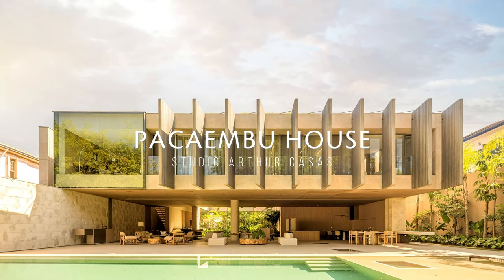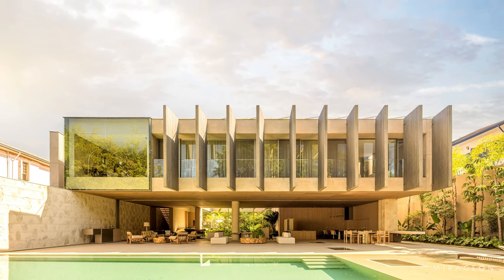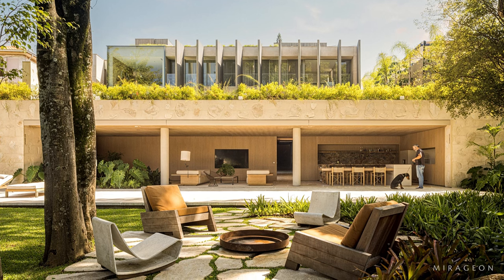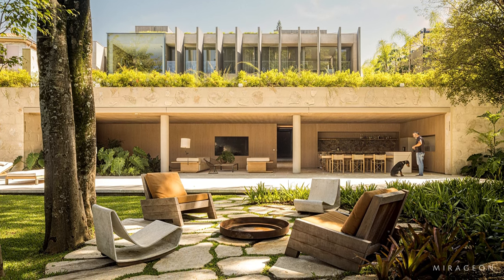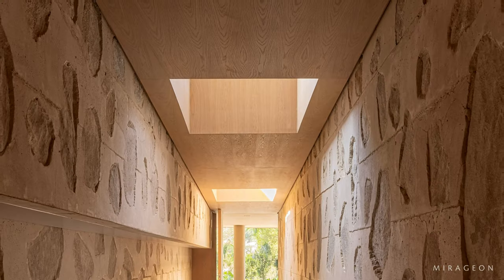The Pakembu House is organized between two streets, with an elevation difference of almost seven meters. The topographic condition allowed for the capture of the Pakembu neighborhood's view and served as a starting point for the architectural project layout.